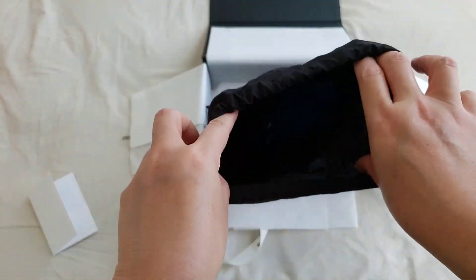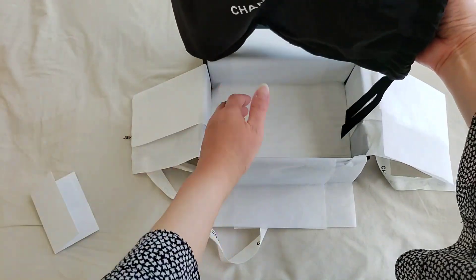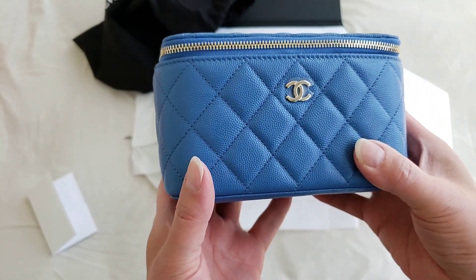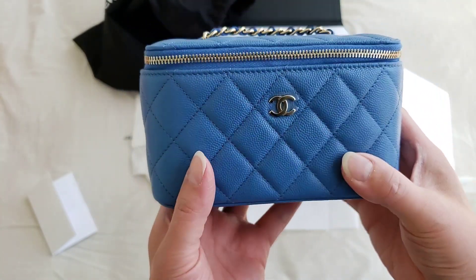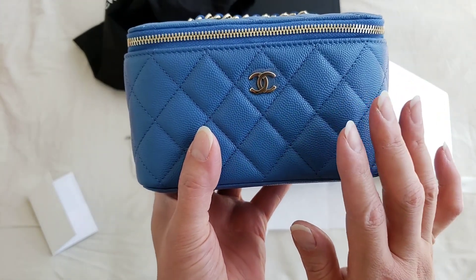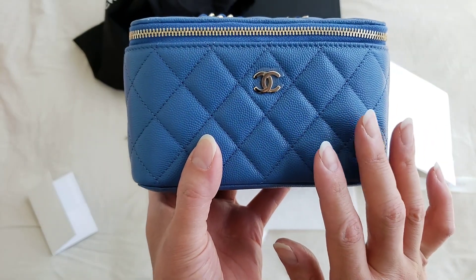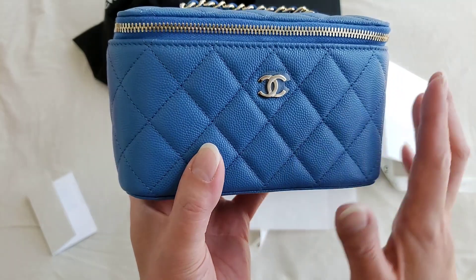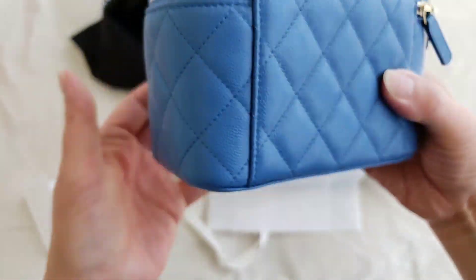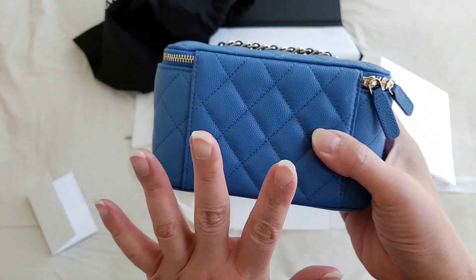There is no booklet — I think this is actually considered an SLG, and that's why there is no booklet. Oh my goodness, wow! This looks so much nicer in person. She did not take a very good picture yesterday when she sent it to me because it was really dark, so I wasn't expecting it to be this blue. So this is the vanity mini that everyone is talking about!